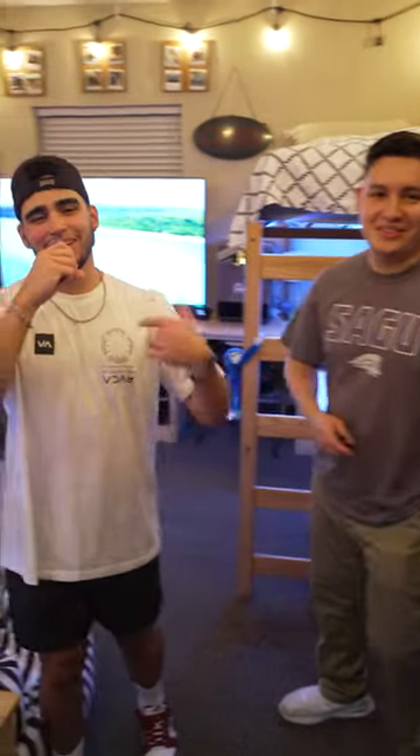What's up guys? Welcome to The Crib. I'm Caleb. This is Wilfred. We're gonna give you a tour.